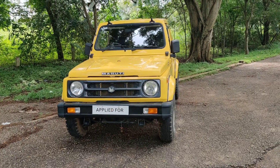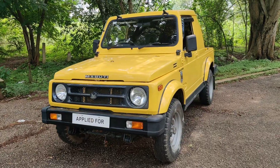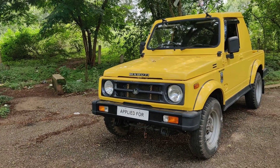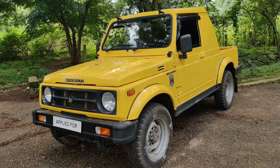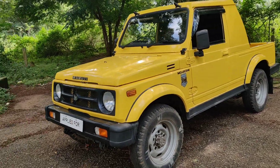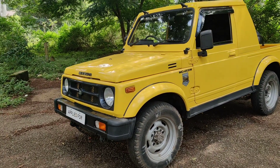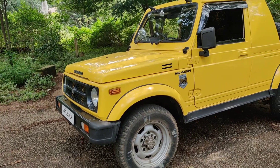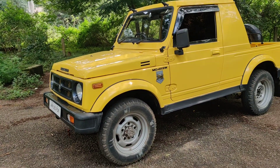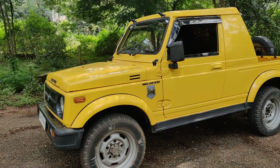Welcome back to our channel. Today we have another Rally Cabin Gypsy for sale in Bangalore — a yellow Rally Cabin Gypsy, newly painted with a new RC for 15 years. The vehicle is registered in Karnataka, 2010 model, ex-army. New registration has been done this month in 2022, and the RC is valid up to 2037.